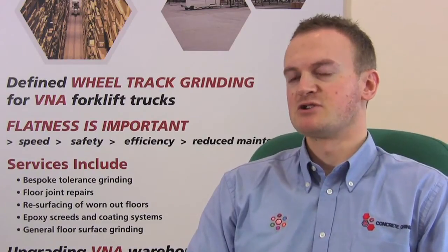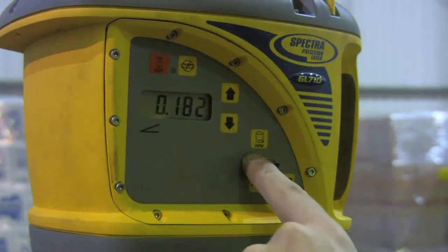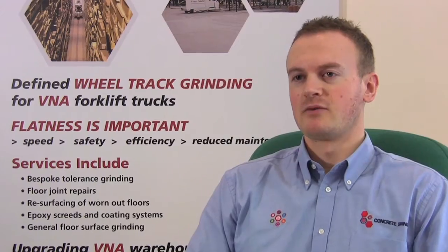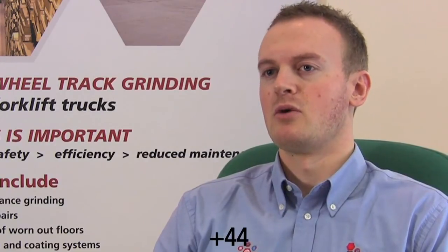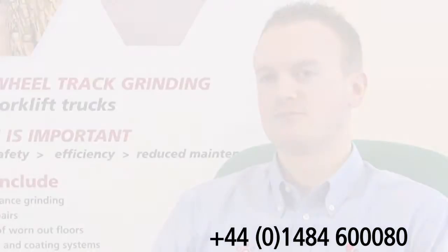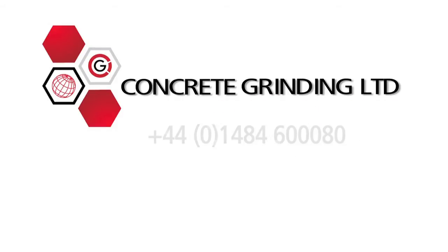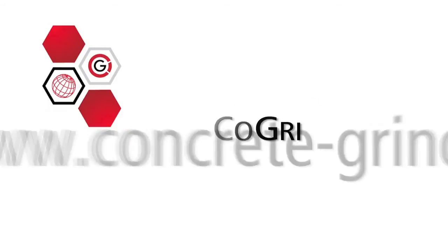Our technical skills and experience are second to none. So, if you're interested in increasing efficiency, lowering truck maintenance costs and creating a safer working environment, please give me a call on 01 484 6080. I look forward to hearing from you. Thank you.